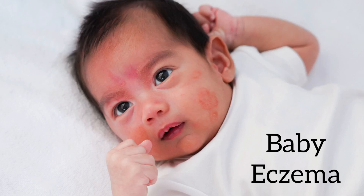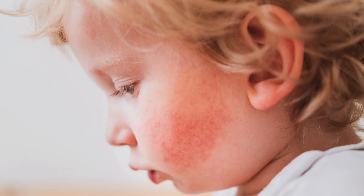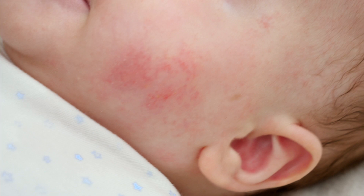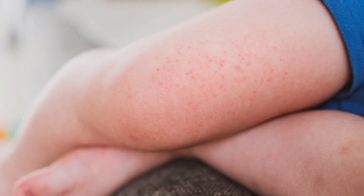Baby eczema is a common skin condition in infants and young children, usually appearing before the age of five. It causes the skin to become red, scaly, and itchy. It can appear anywhere on the body, but is most commonly found on the cheeks, scalp, forearms, and legs.